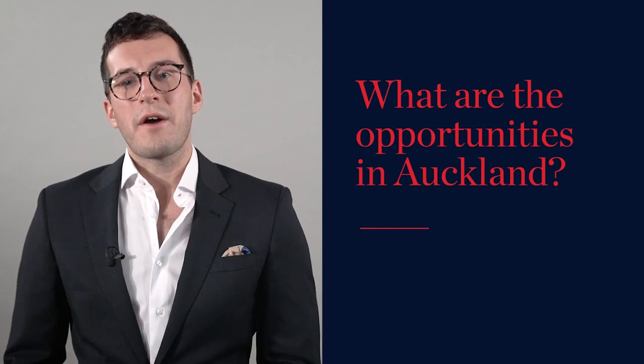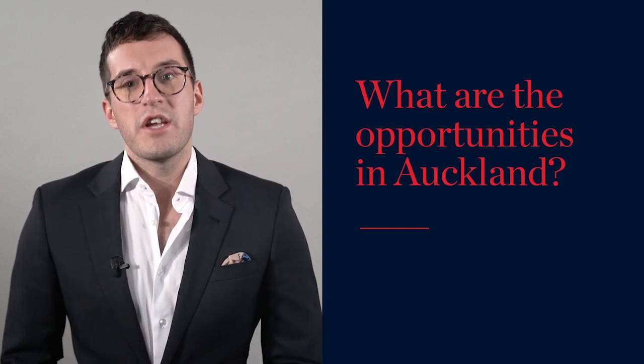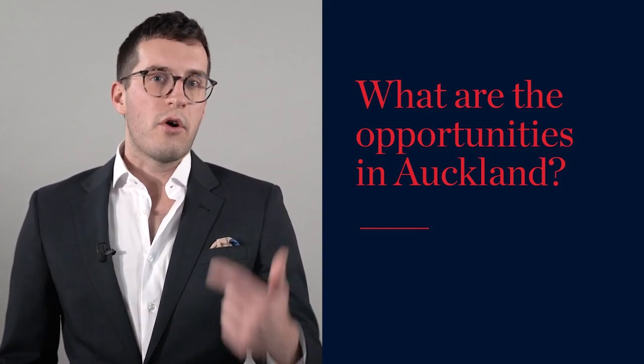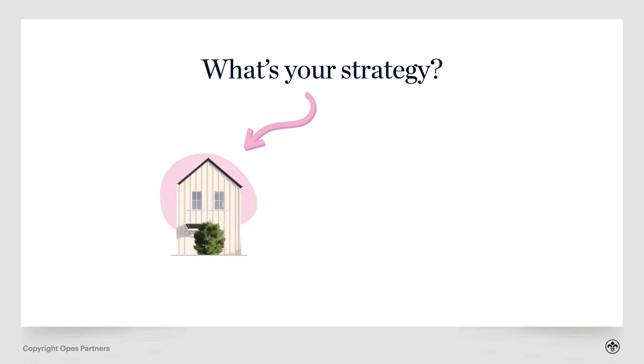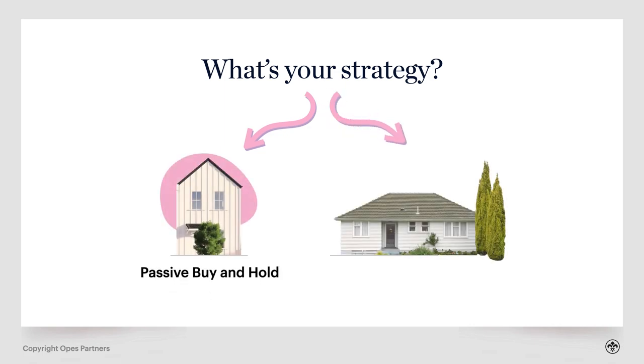Now, if you are going to invest in one of these suburbs, you probably want to know what the opportunities are. The right opportunity for you is going to depend on your strategy. There are two that tend to make sense in today's market and under today's tax environment: the passive buy-and-hold strategy, where you invest in new builds, and also the renovations-focused burst strategy, where you're investing in existing properties and then doing them up.